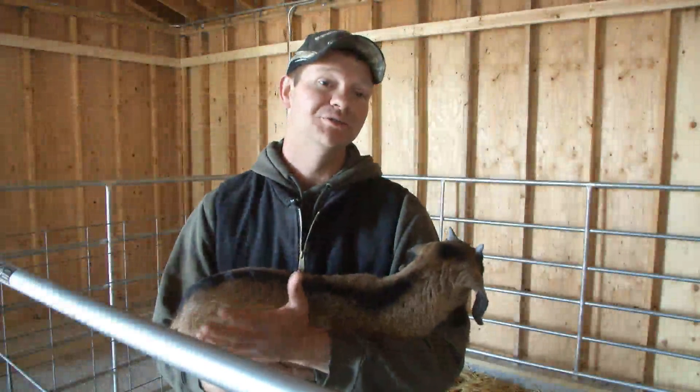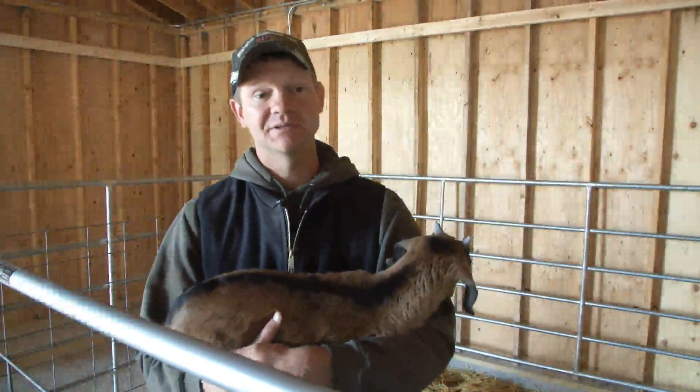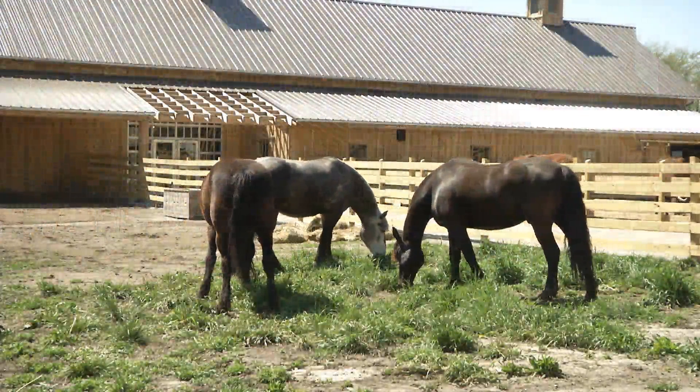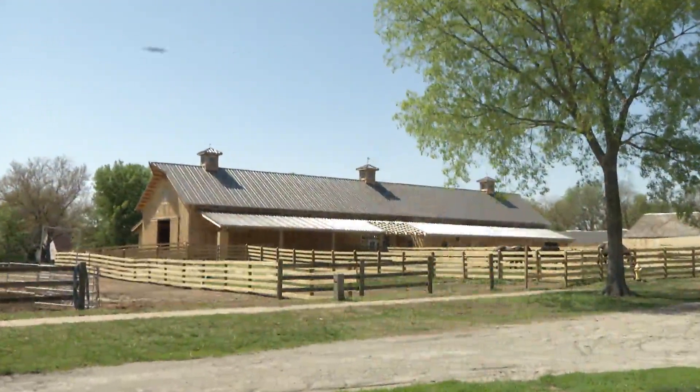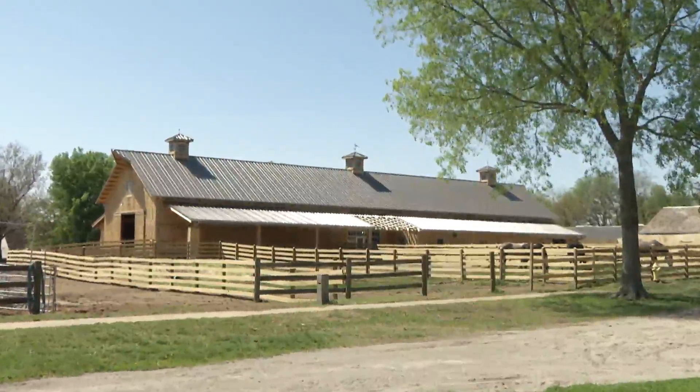We're really trying to focus on the visitor experience. We want them to come and experience and ask questions, and if there's something that they can do that's hands on, that's our ultimate goal. The barn lets us take better care of our animals, it will allow the public to get much closer to them, and this adds yet another dimension to the kinds of activities we can offer.